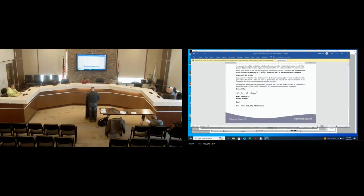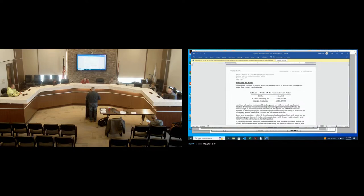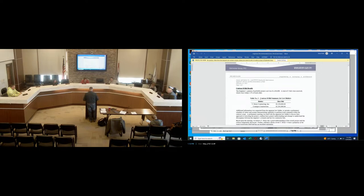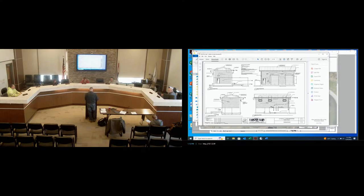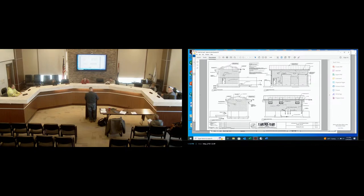They provided a rough schedule of values. Nearly all of the discrepancy is in materials. We're seeing about a 30% increase in concrete cost, and PVC pipe cost specifically has increased two to three times in the last several months. The building cost was somewhat higher than anticipated, and electrical was also quite a bit higher than what we had anticipated.